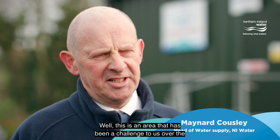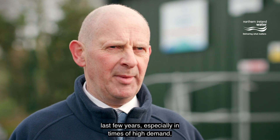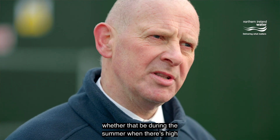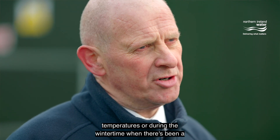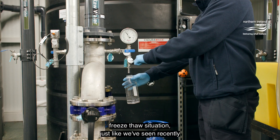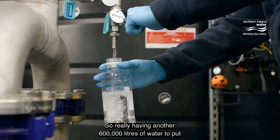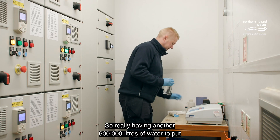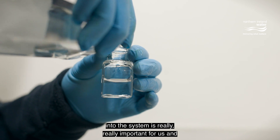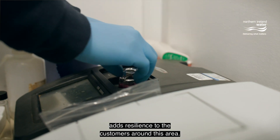This is an area that has been a challenge to us over the last few years, especially in times of high demand — whether that be during the summer when there are high temperatures, or during the winter when there's been a freeze-thaw situation, just like we saw recently in December 2022. Having another 600,000 litres of water to feed into the system is really important for us and adds resilience to the customers around this area.